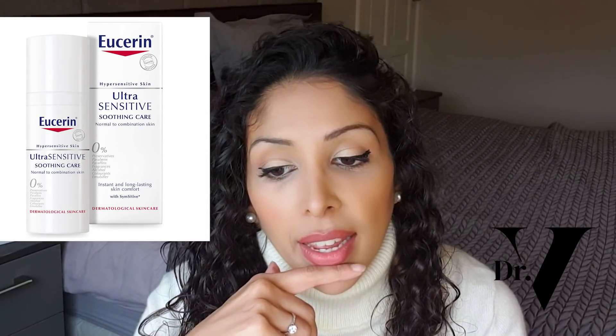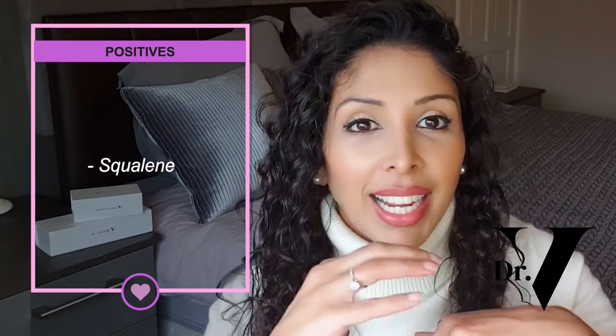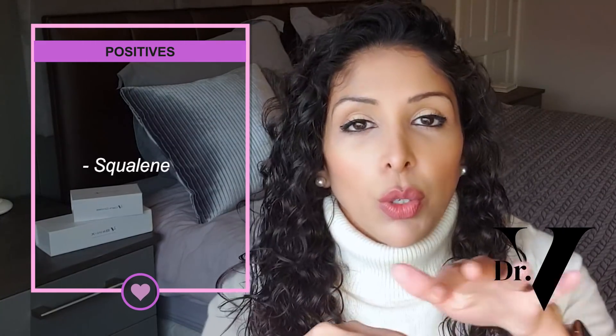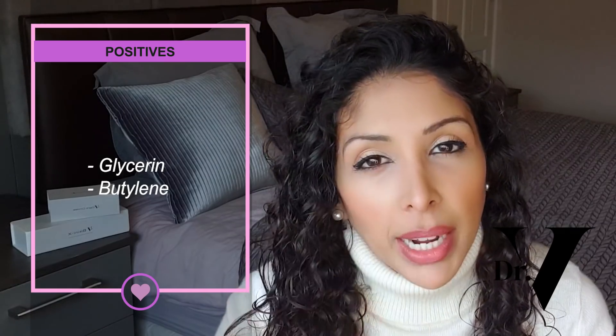The first product I've reviewed is their Ultra Sensitive Soothing product for sensitive dry skin. The reason I love this product is because the second ingredient is squalene — a skin-identical emollient that smooths the skin with no irritation. The third and fourth ingredients are glycerin and butylene, which are humectants and moisturizers. Humectants are water magnets — they literally suck water into the top layer of the epidermis and plump up the skin.